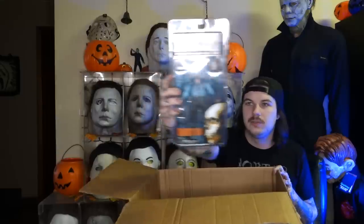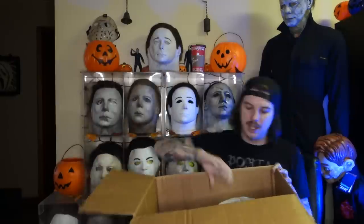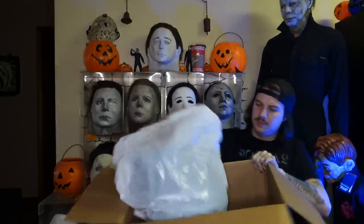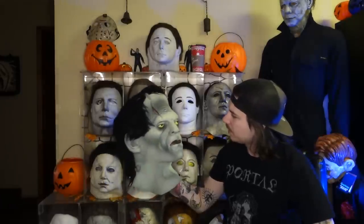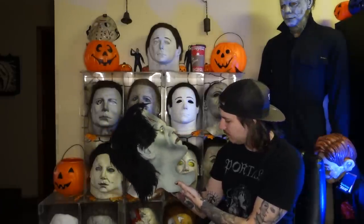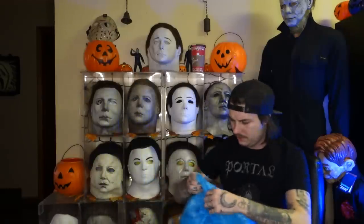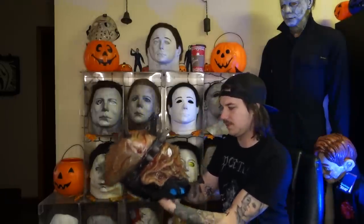We've got an Evil Dead 2 Ash toy — super cool, love some Evil Dead, who doesn't? That is pretty rad, can't go wrong with a Deadite. We've also got... I don't know what this is actually. Damn — a big old Frankenstein. This looks old but at the same time it doesn't, so I'm not sure who the maker is, but it looks pretty rad.